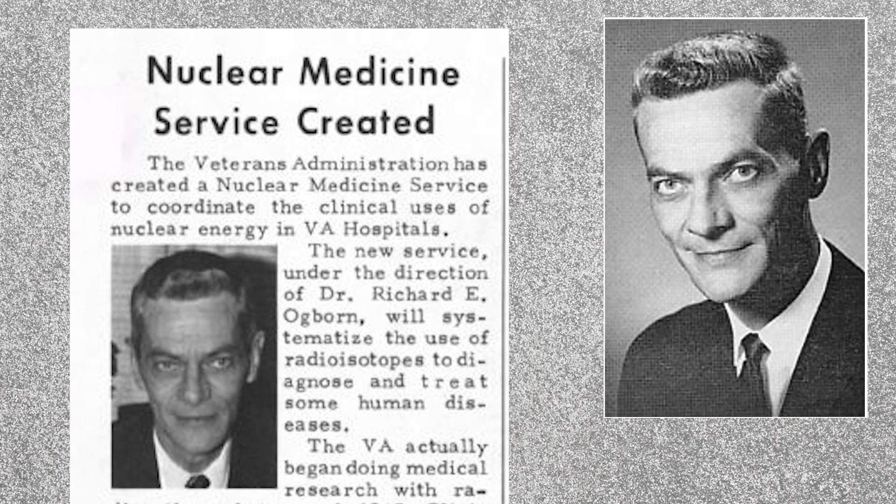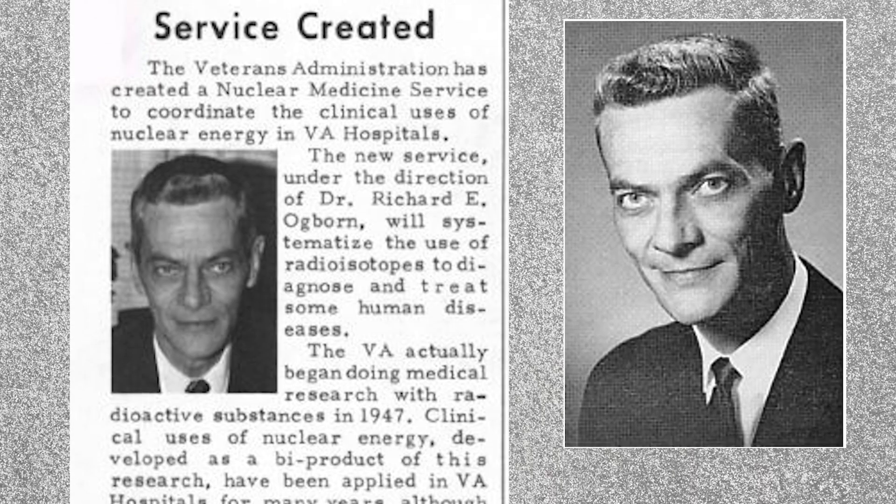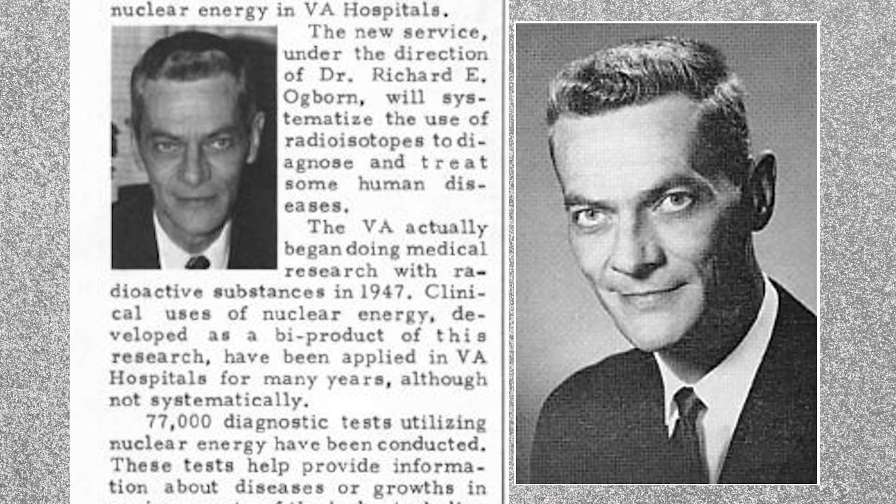The hospital's radioisotopes chief, Dr. Richard E. Ogborn, supervised a staff of about 30, and his facility was funded as a national laboratory from 1959 to 1965.